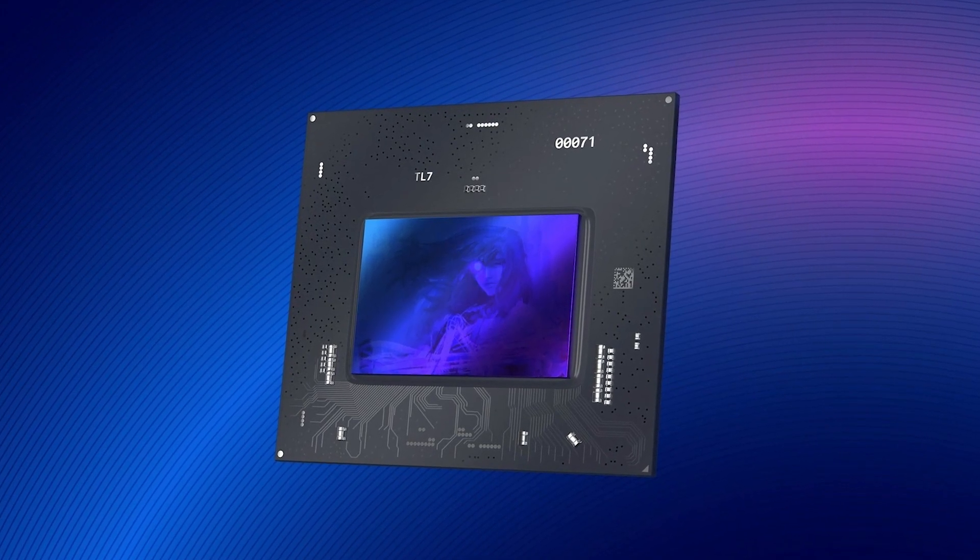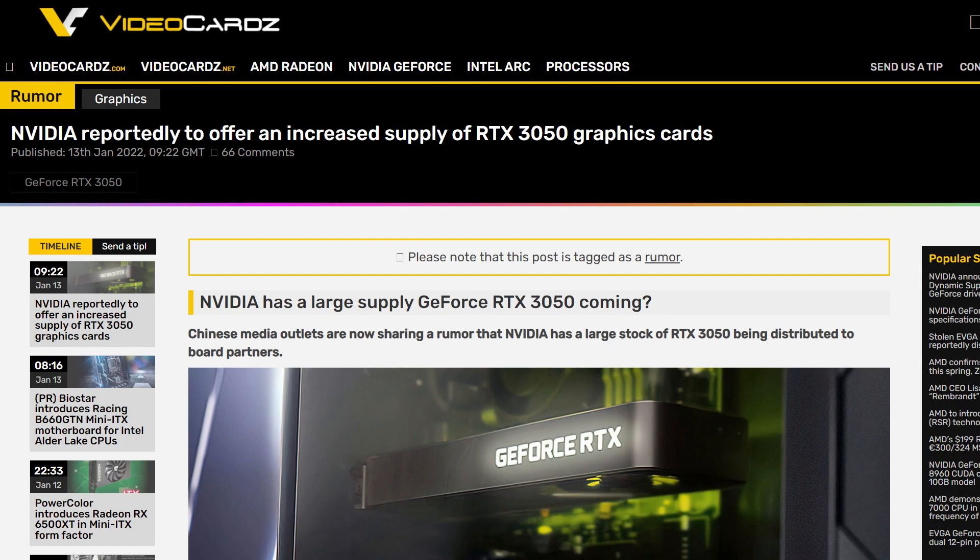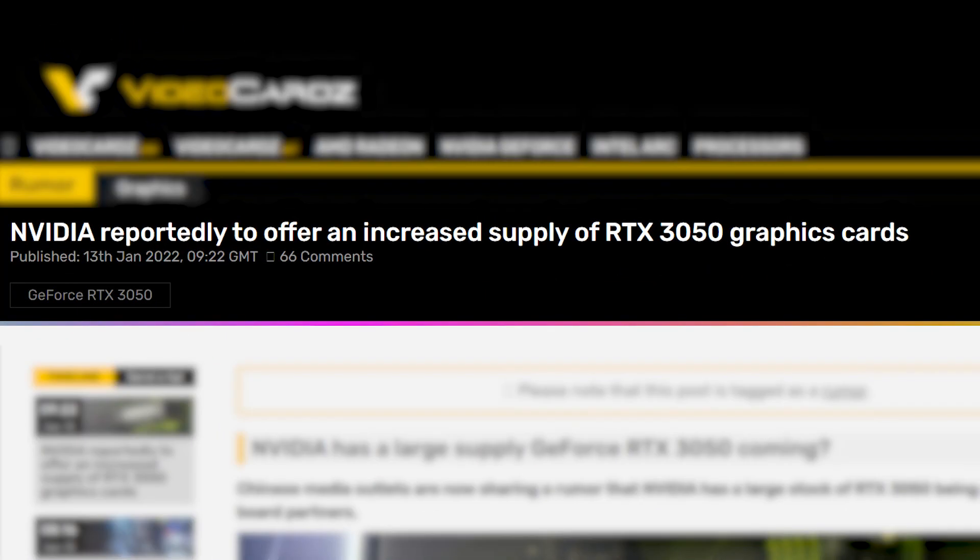The number of Arc Alchemist graphics cards that Intel is giving away for free, I think, is more than the large quantities of RTX 3050 that Nvidia promised to deliver.